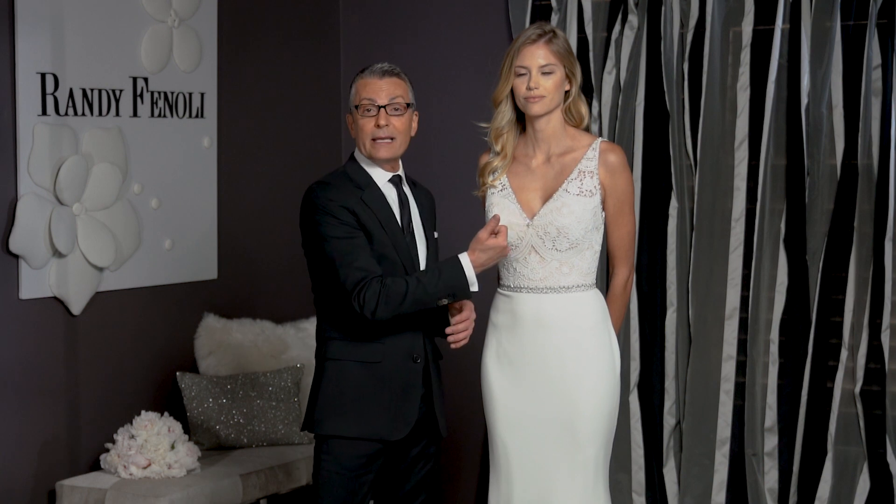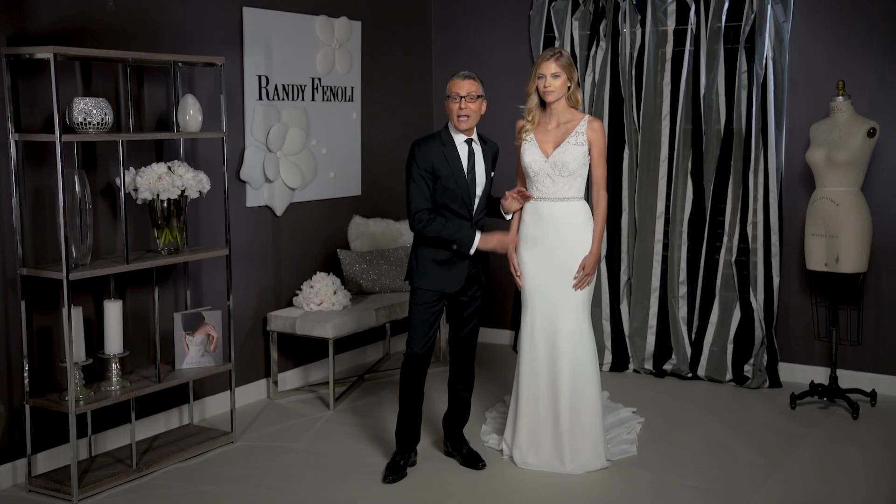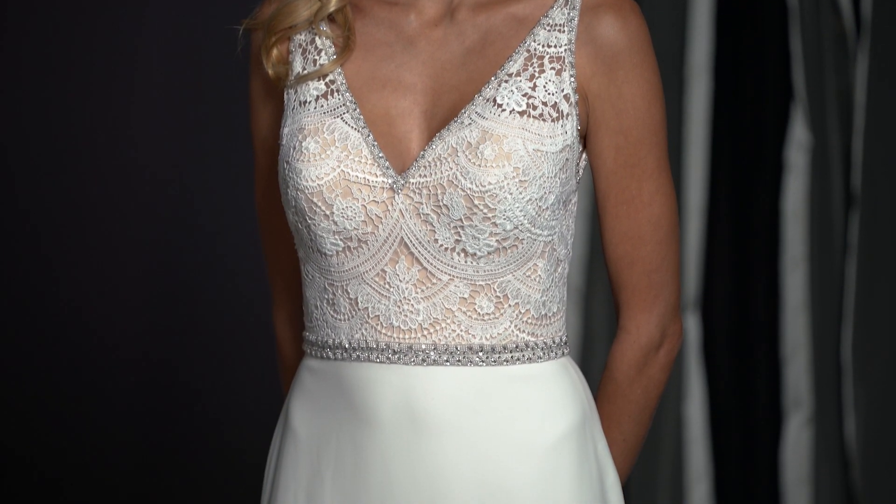Because Avery has a v-neckline, that's going to make your neck look longer, and the natural waist is going to make your legs look longer. And because Avery's on the shoulders, if you have a fuller bust, that's going to give you extra support.